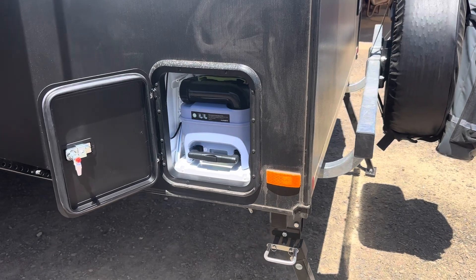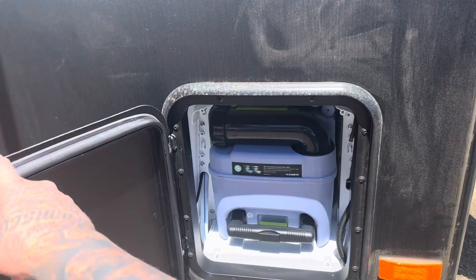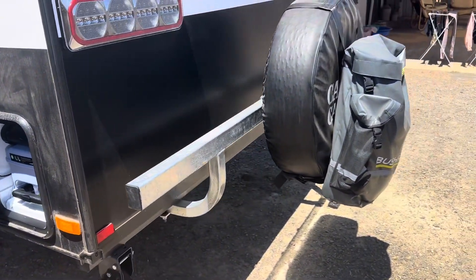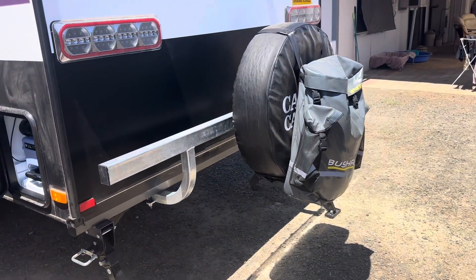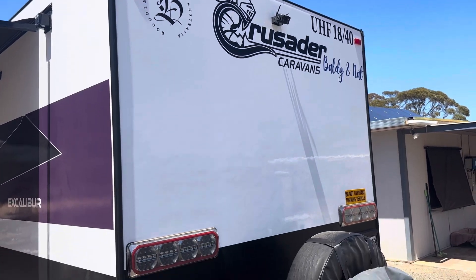At the back of the van you've got your toilet cassette with a little hatch, the spare tire, and a little Bush Ranger bag where we've got pipes and bits and pieces. I also added a few stickers on the back of the van.